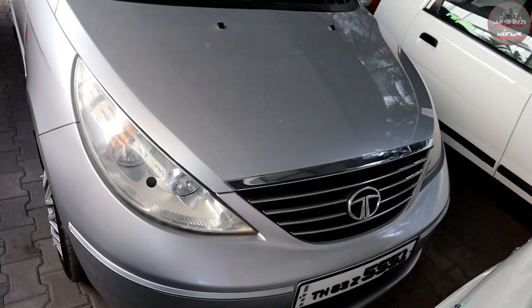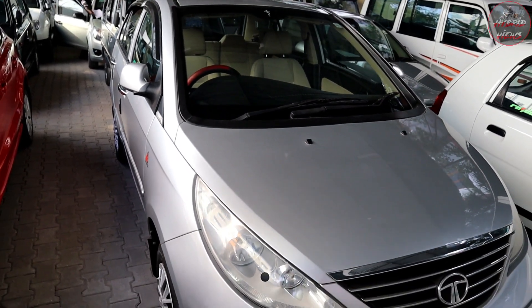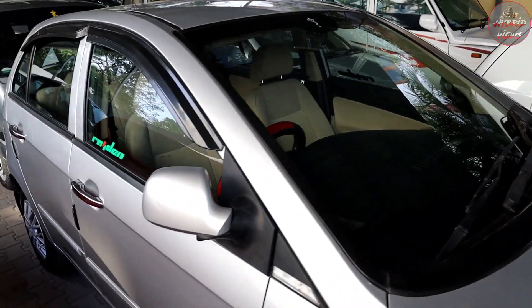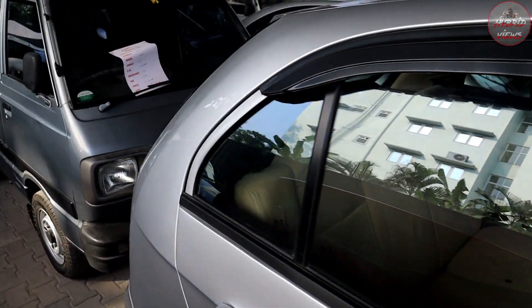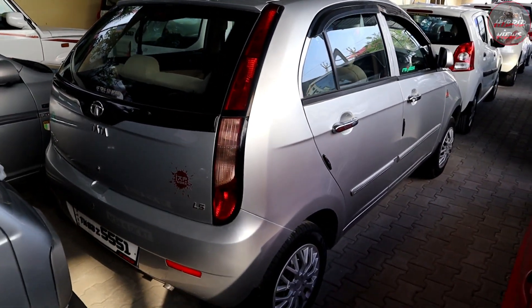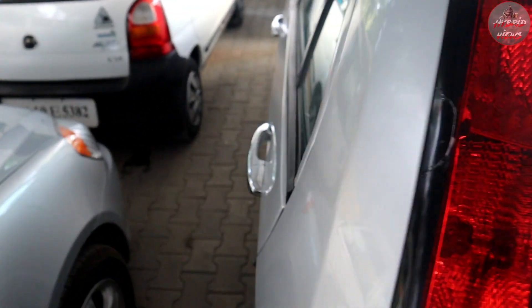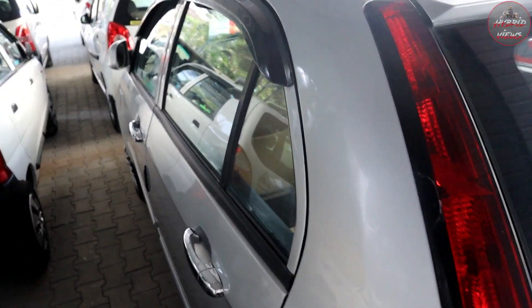Tata Indica Vista, 2014 model, LS variant, silver color, 83,000 km. Total price is 3,30,000. There is a small scratch but the vehicle is in neat condition. Single owner.